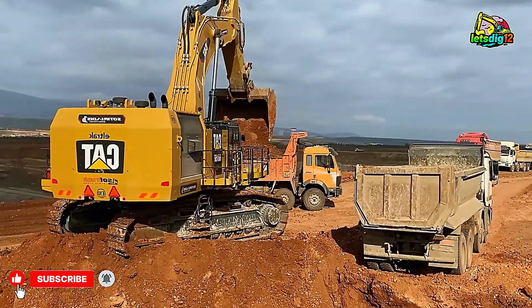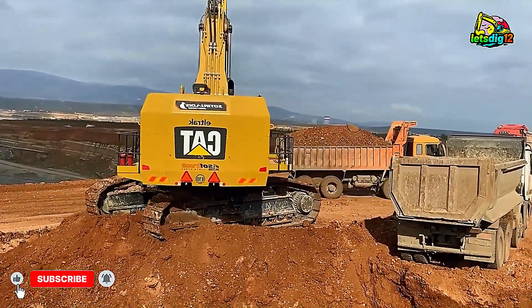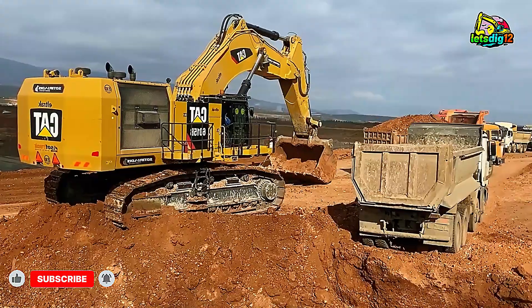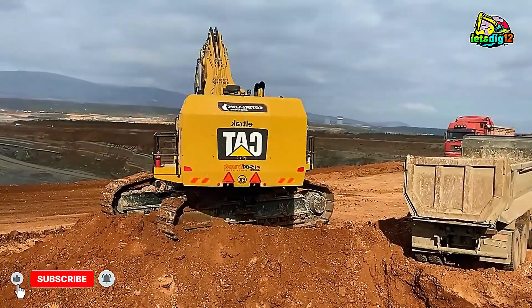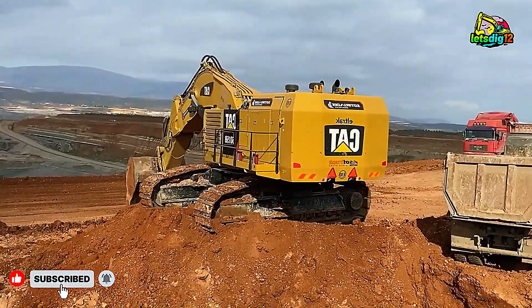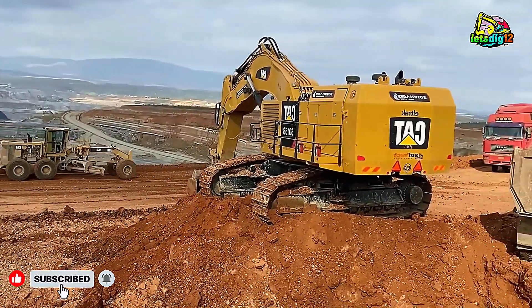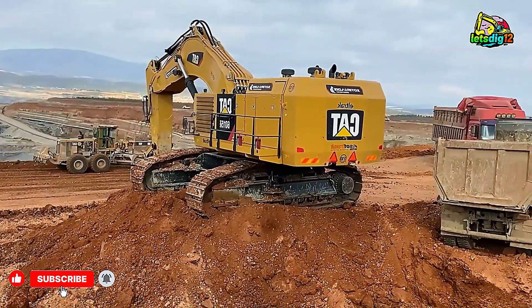Let's talk numbers. The CAT 6215B runs on a CAT C27A engine with 813 horsepower, weighs roughly 140 tons, and carries a 15-ton bucket. It completes a full loading cycle in around 30 seconds and operates up to 10% more fuel efficiently than comparable excavators.